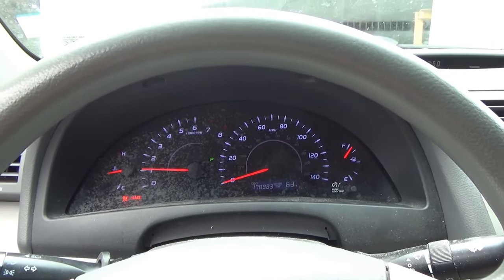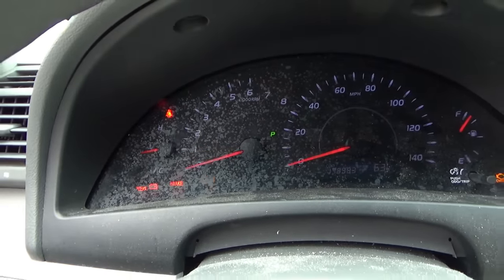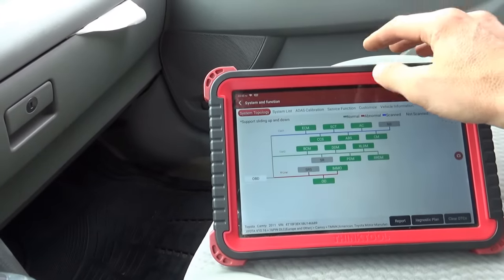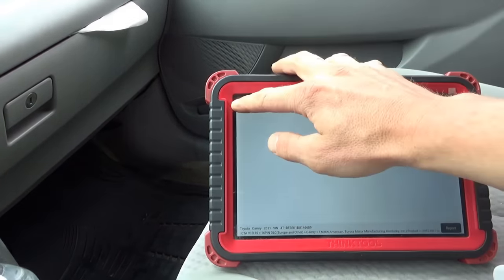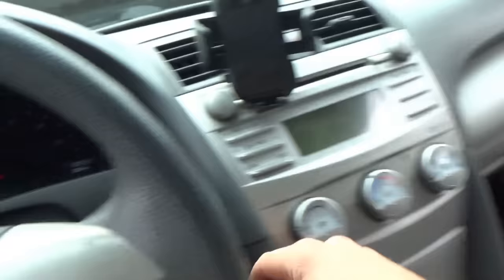Got a little rattle on startup. Customer complaint confirmed - it starts up and dies. Let's read the fault codes. Going to the engine computer to see if it said anything. No codes showing right now - I just cleared them out.